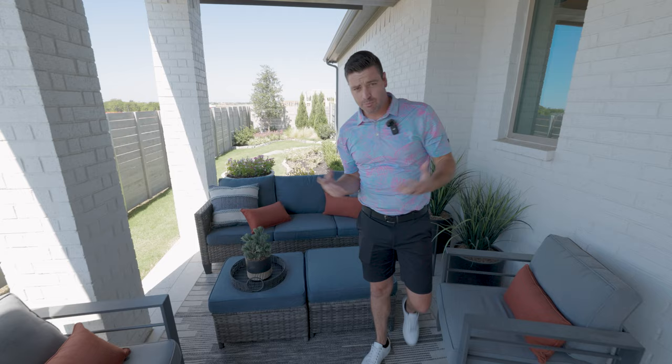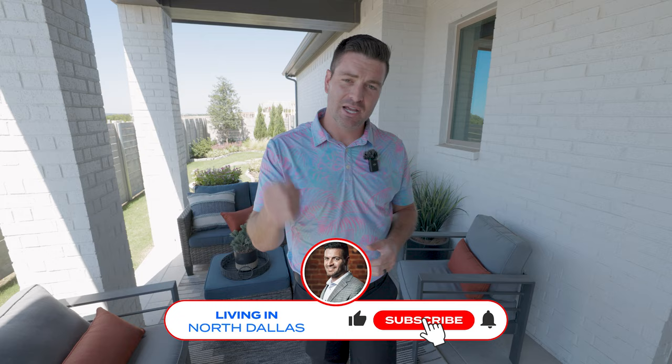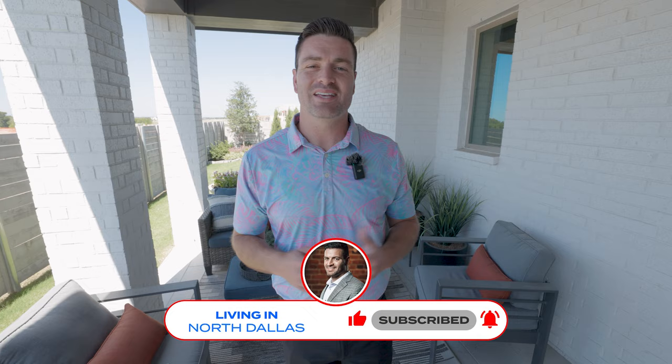Lots of people are moving out here to Painted Tree. There are lots of different builders, options, and price points, but they are moving fast. So if you're looking to move out here, make sure to reach out. And if you're looking to move here or anywhere in DFW, make sure to give me a call, shoot me a text, or send me an email. I'd love to help you and your family make a smooth move to Dallas. Hope to see you around town.